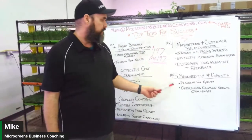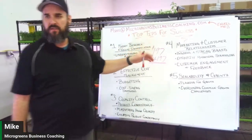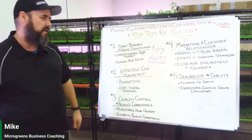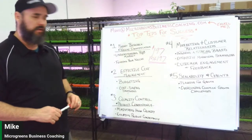Those are the top five tips for success with microgreens. We go into much more detail in our course, covering all of these topics in depth.